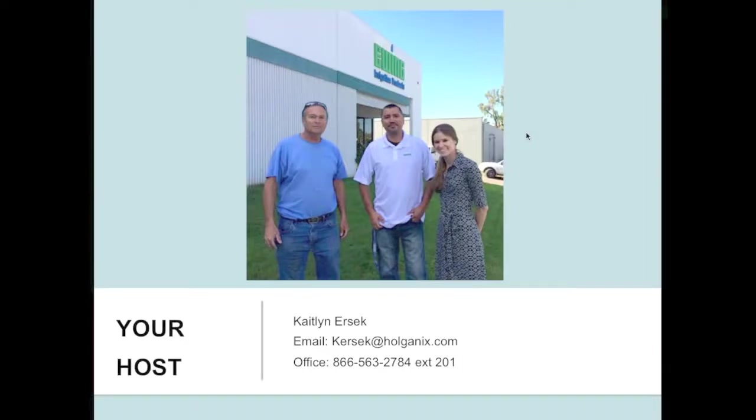I do the marketing here at Holganix. You're welcome to reach out to me via email, and at the bottom you also have my extension if you have any additional questions after the webinar. Please feel free to reach out to me — I'm here to help.